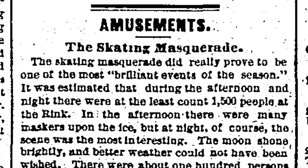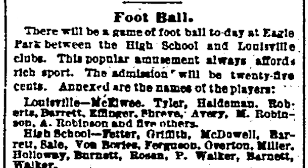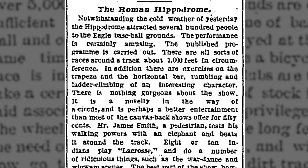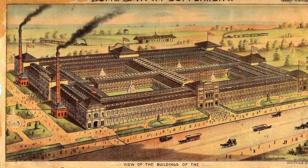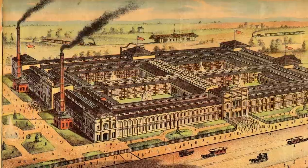These included ice skating and marvelous skating masquerade balls, early games of football, bicycle racing, and a great Roman hippodrome circus. The Southern Exposition's massive hall was built in 1883 and the expo remained open for four years.